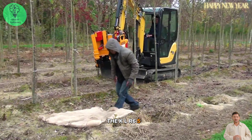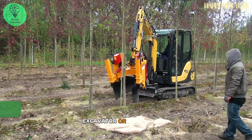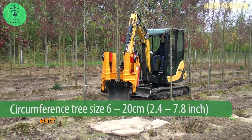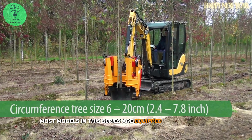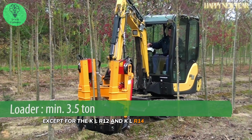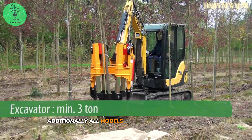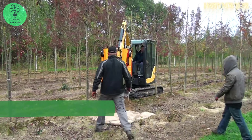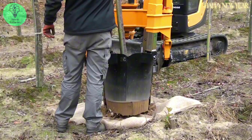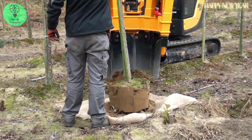The KLR650 ST Harvester can be assembled onto a mini crane, excavator, or similar tools. Most models in this series are equipped with four tines, except for the KLR12 and KLR14, which have six tines. Additionally, all models come with cutting blades.